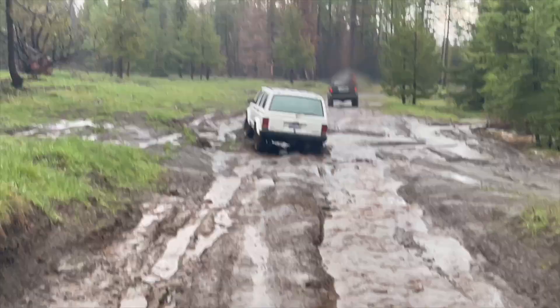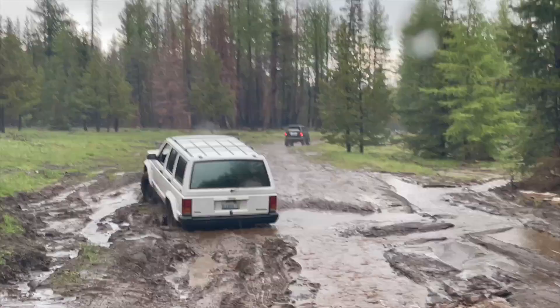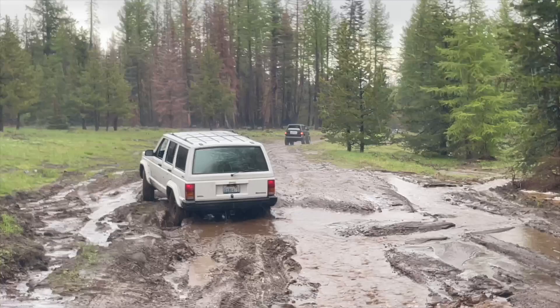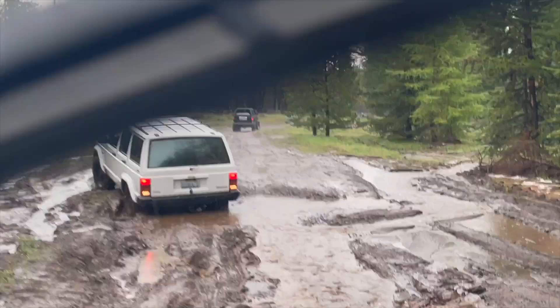Right here you're going to see he gets stuck. He's going forward and backwards trying to get himself over this little obstacle. You'll notice he's going to throw it in reverse pretty hard, and he actually packs his exhaust with mud, which stalls out the Jeep. You'll see that here in just a second.